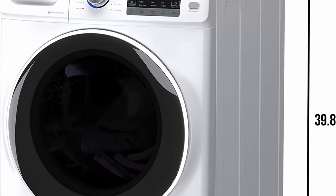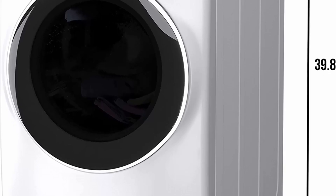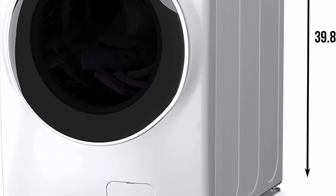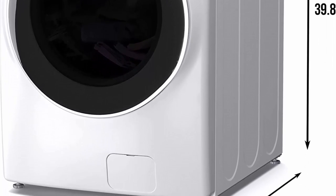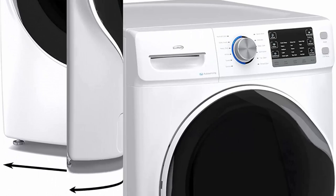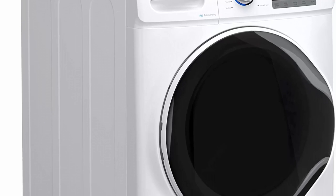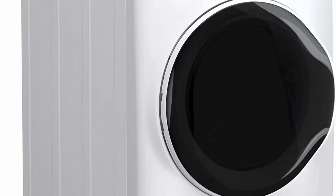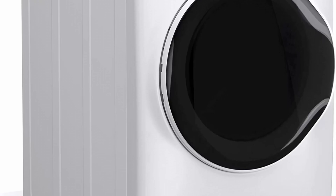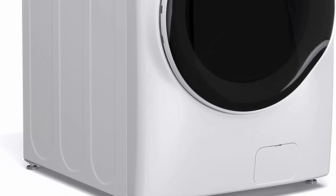Efficient and Convenient Operation: Equipped with advanced front-load technology, the Coolmore FLW 5CWH ensures thorough and efficient cleaning while conserving water and energy. Its intelligent design promotes better water and detergent distribution, resulting in cleaner clothes with reduced water consumption. Additionally, the front-load configuration enables easy loading and unloading, saving time and effort during a laundry session.